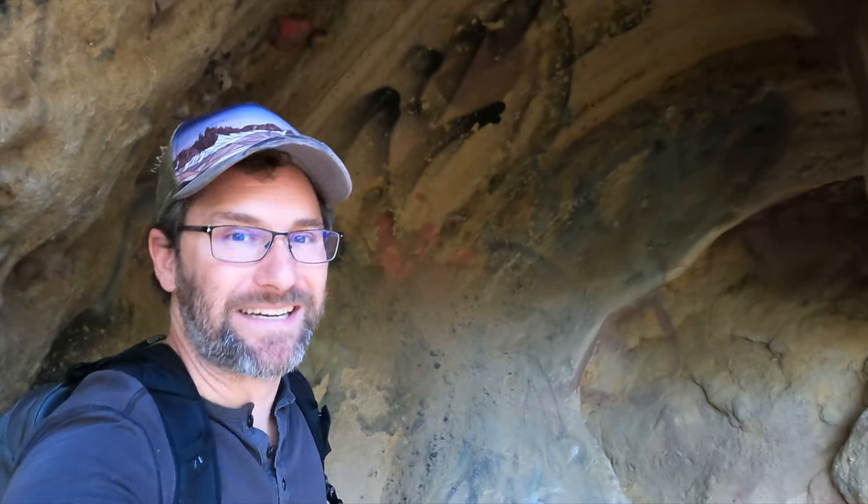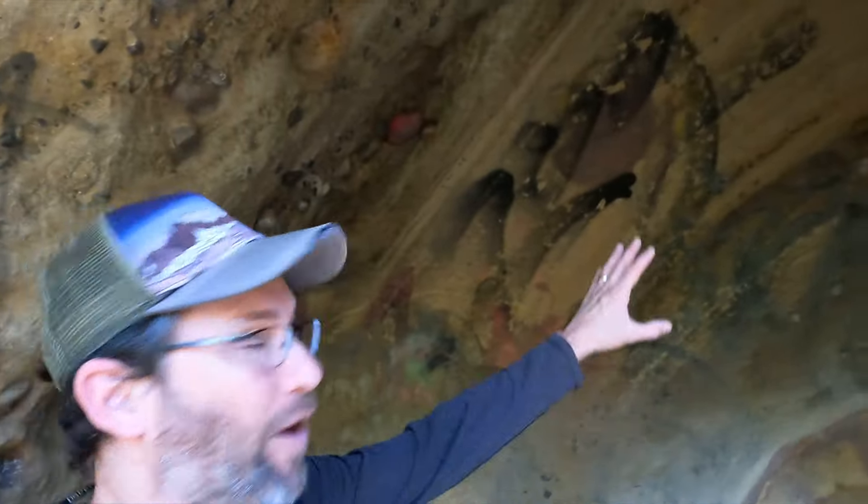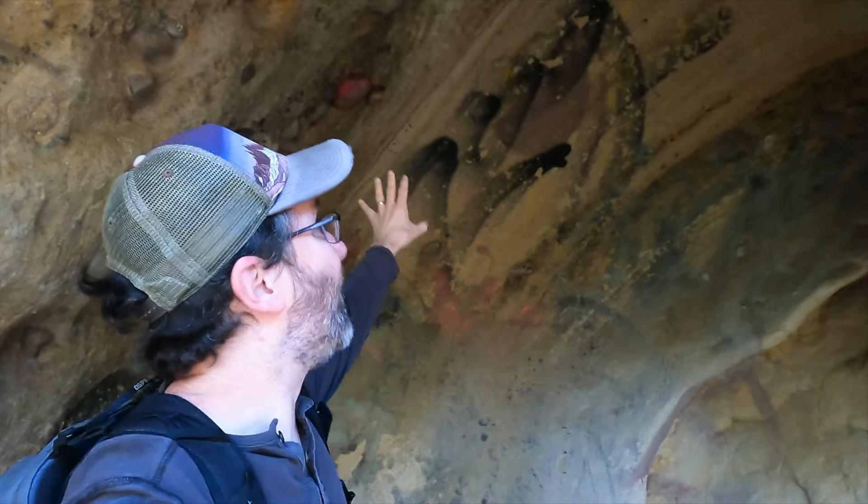Can you imagine hundreds of years ago when Native Americans lived in this canyon and drank from these waters? People coming here, staying out of the rain, finding this shelter. And I bet at one point they probably had pictographs all over this sandstone rock.